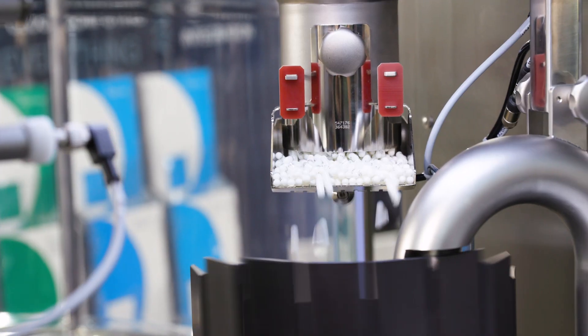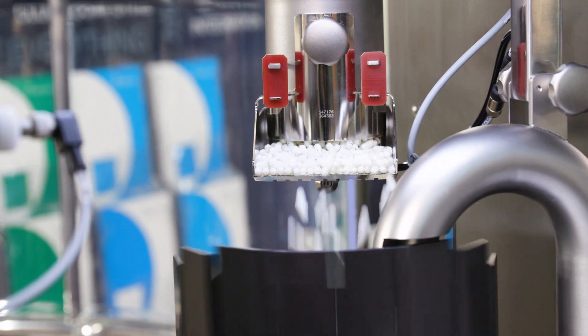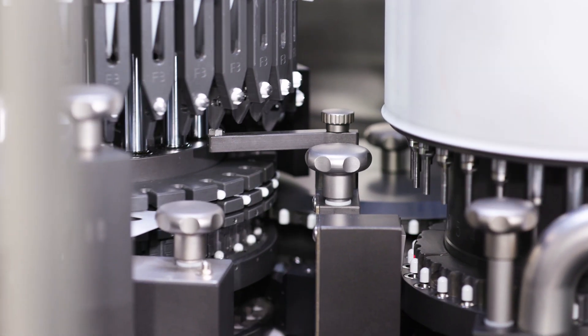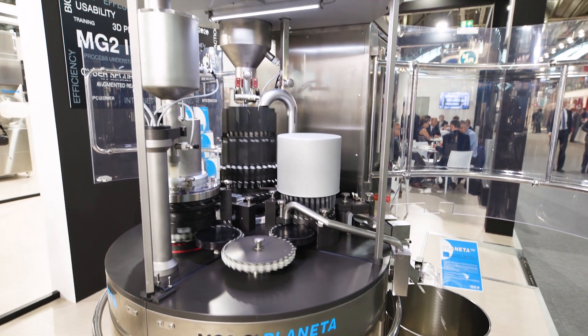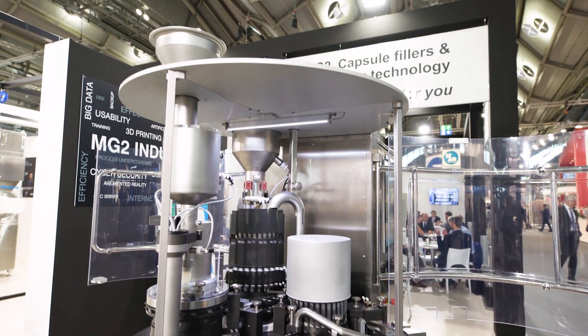We see three machines here. The first one is the Planeta machine, which is a capsule filler capable of dosing pharmaceutical products into capsules with high flexibility and connectivity possibilities.